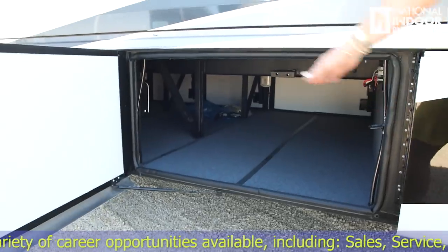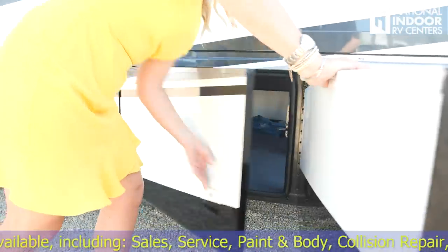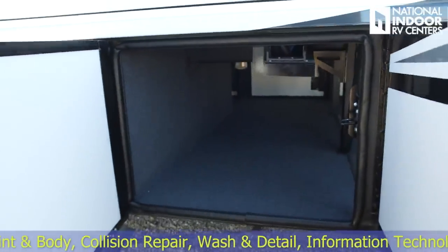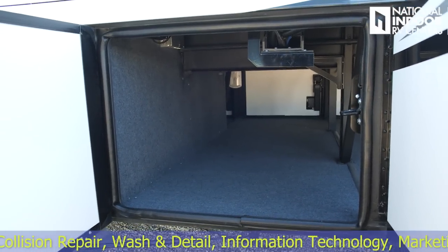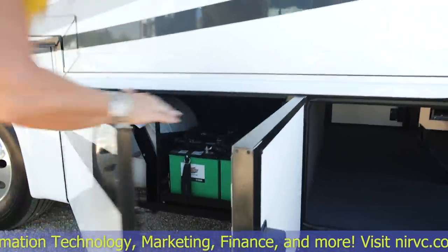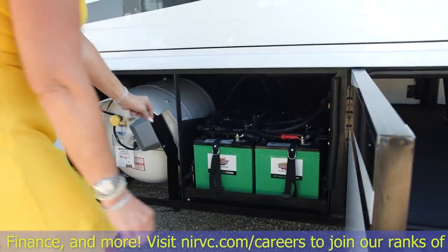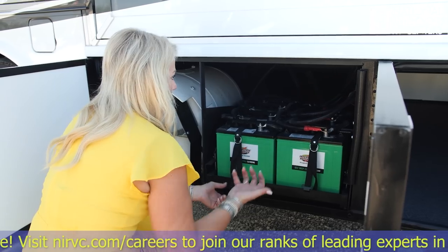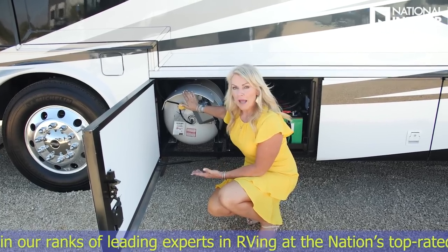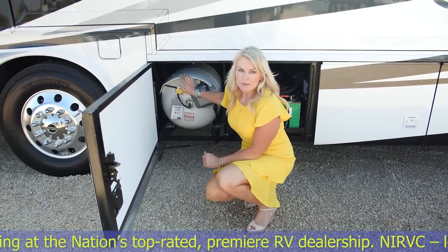Now we are to our storage bays on the driver's side — these are our pass-through bays, you can see all the way to the other side. Great, great storage — lots of pass-through storage on this coach. Then we have our house batteries, very easy to access — you've got pins, just pull those pins out and pull the tray out for servicing. 32-gallon propane tank, and if you want to add a quick connect for a gas grill or whatever, we can easily do that at National Indoor RV Centers.